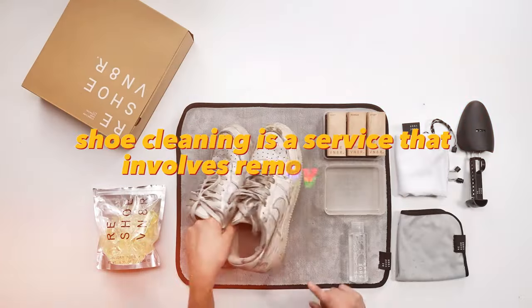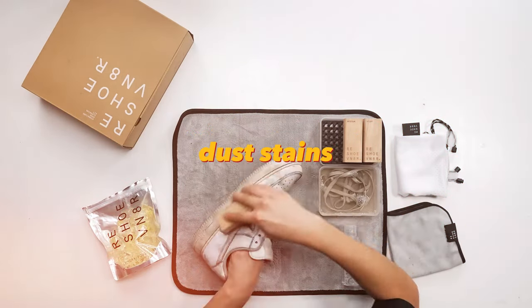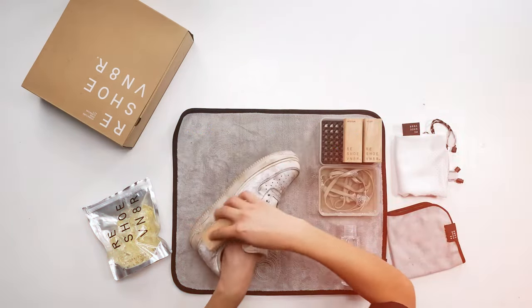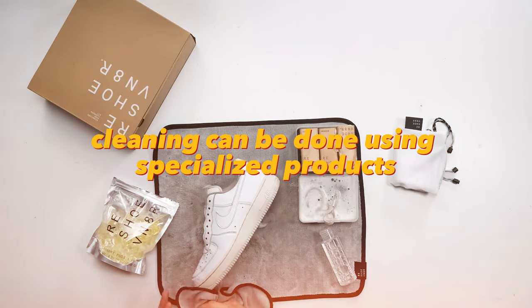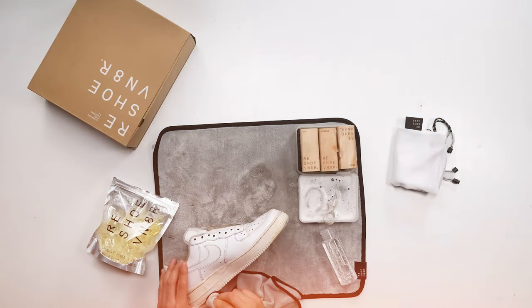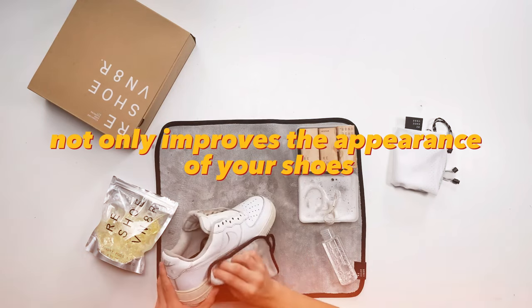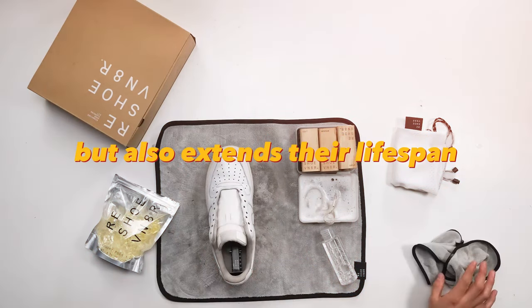Professional shoe cleaning is a service that involves removing dirt, dust, stains, and bacteria from shoes. Cleaning can be done using specialized products and equipment that provide deep cleaning. Professional shoe cleaning not only improves the appearance of your shoes but also extends their lifespan.